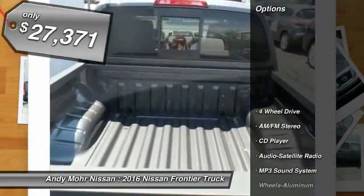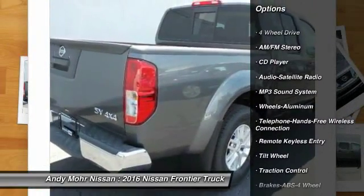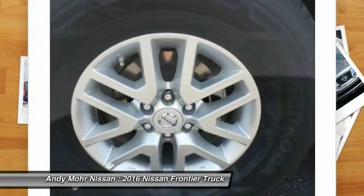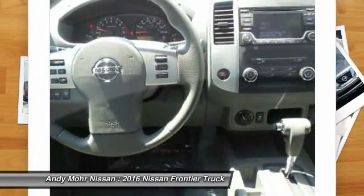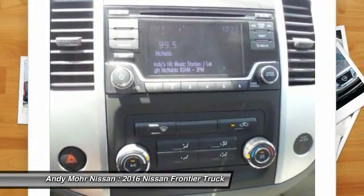Here are some of this vehicle's great options: anti-lock braking system, traction control, 4-wheel drive, Bluetooth wireless data link for hands-free phone, power steering, air conditioning, front aluminum wheels, cruise control, AM-FM stereo radio, bucket seats.